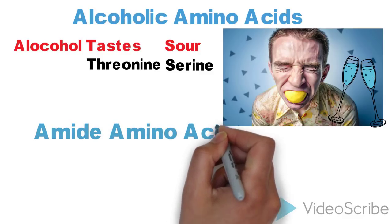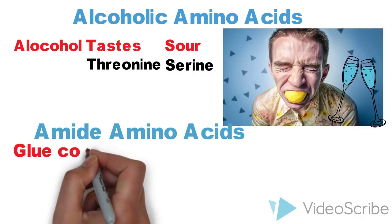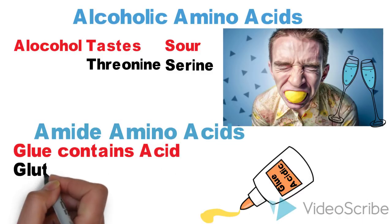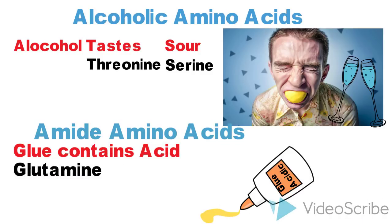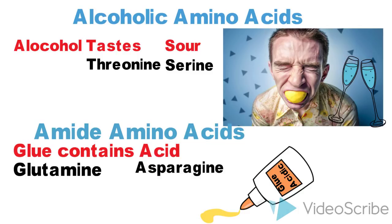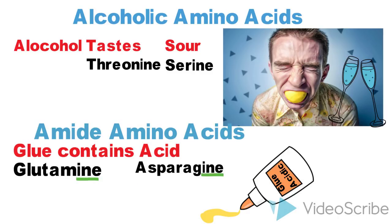Now moving on to amide amino acids. To remember these, you can use the same mnemonic used for acidic amino acids — 'Glue Contains Acid' — where G from 'glue' stands for glutamine and A from 'acid' stands for asparagine. The only difference is that amide amino acids end with '-ine' (I-N-E), instead of '-ate' (A-T-E) as in the case of acidic amino acids glutamate and aspartate.